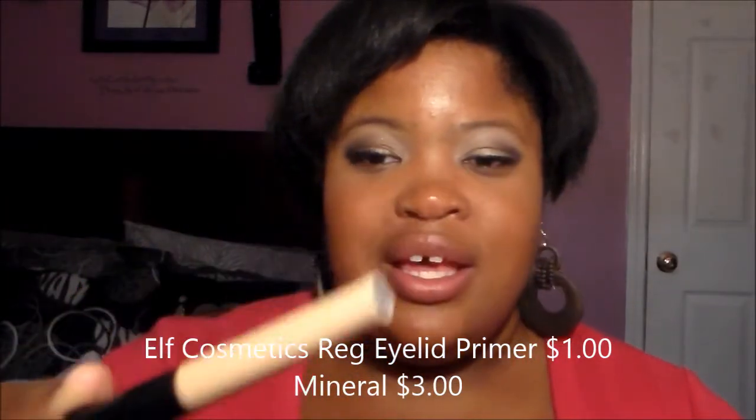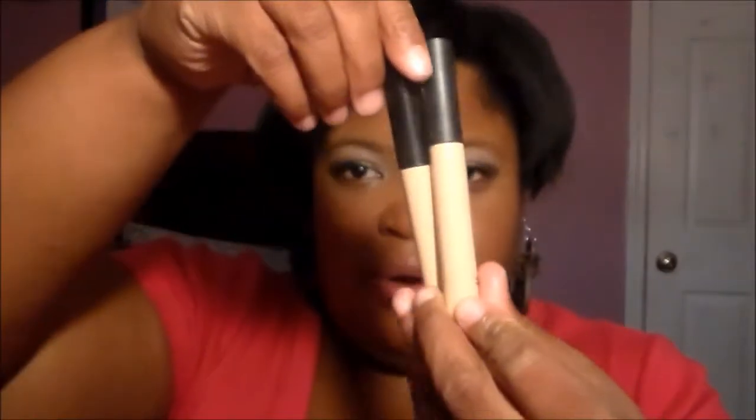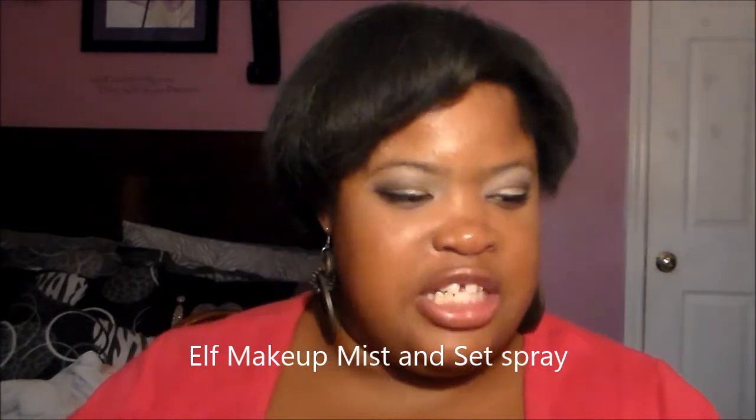Next, I have been really loving my ELF Mineral Eyeshadow Primers. I love the ELF Mineral Eyeshadow Primer in Sheer — this is the regular primer in Sheer — and this is the Mineral version. The mineral comes in a larger package than the regular, but they both work well.